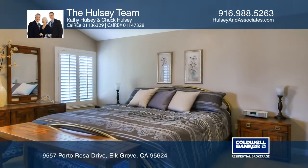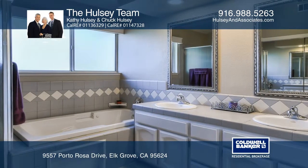You will love the kitchen with rich mahogany cabinetry, stainless steel appliances, and granite counters.